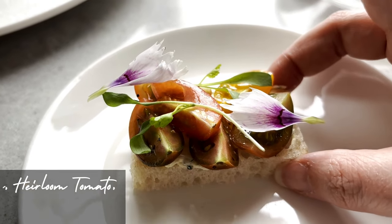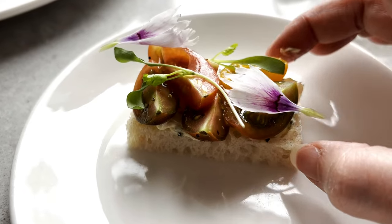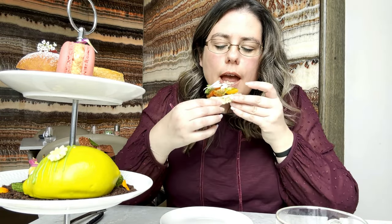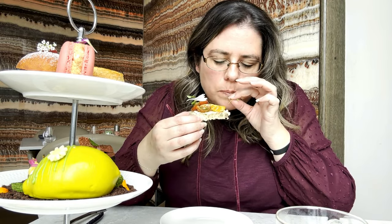This is the tomato and minted creme fraiche on brown bread and look how pretty it is with the flowers and the presentation — very delicate. I really did like this. They put quite a lot of effort into how the sandwiches appear and it was really tasty and refreshing as well.